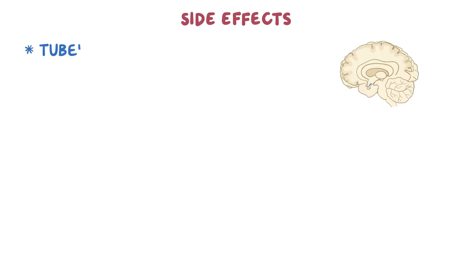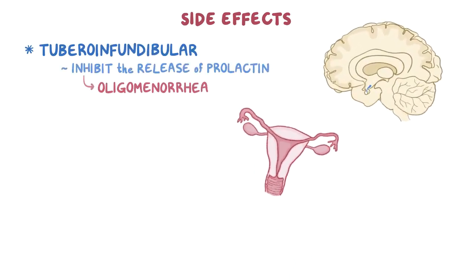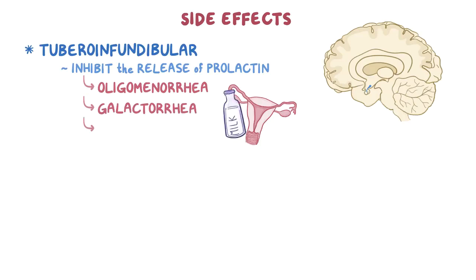Moving on to side effects: in the tuberoinfundibular pathway, they inhibit the release of prolactin, causing oligomenorrhea, galactorrhea, and gynecomastia.